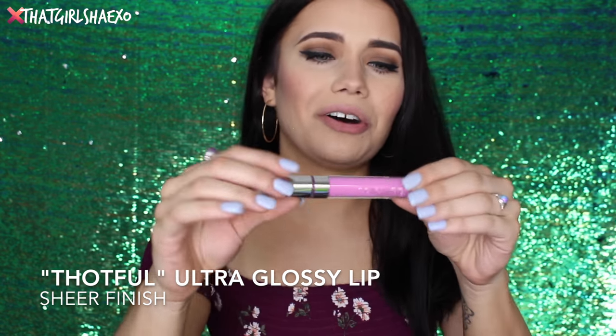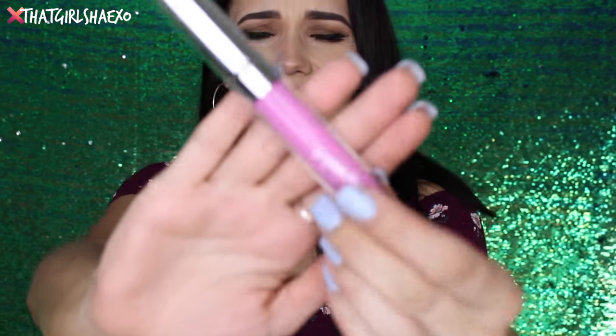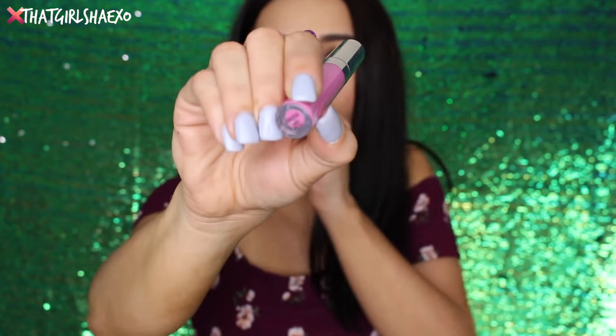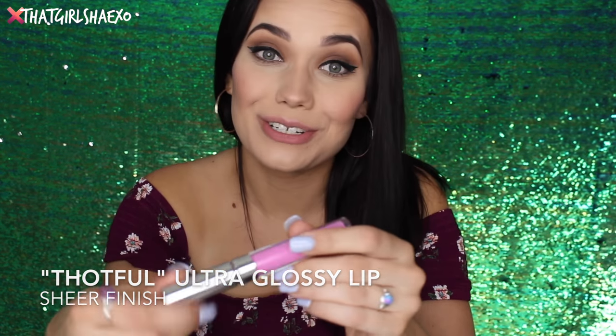So the next shade I have here is called Thoughtful — literally T-H-O-T. Thoughts need love too, we've all been there. Thoughtful is a sheer formula. I'm loving the sheers — the sheers just seem to have a place in my heart. I really love them.